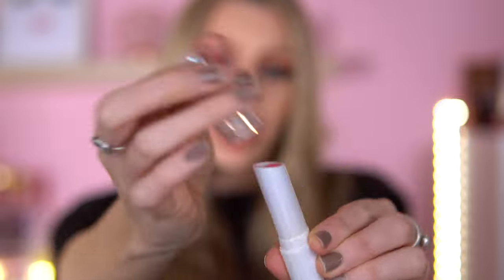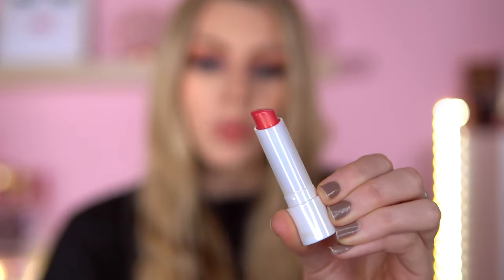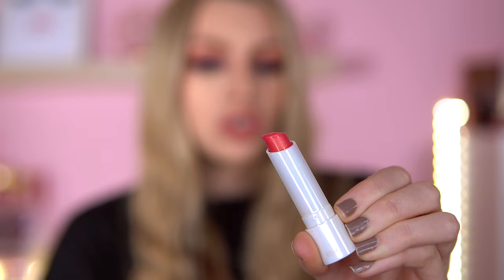Another lip product I've gone back to is the I Heart Revolution Unicorn Heart Glow Adventure lip balm. This is so cute — if you want a clean fresh look, go for this. I think it's around £3 to £5. It came out last year and it's so pretty. I'm definitely going to wear this more in spring and summer. You don't need a lip liner — just pat it on with your finger and you just look fresh.